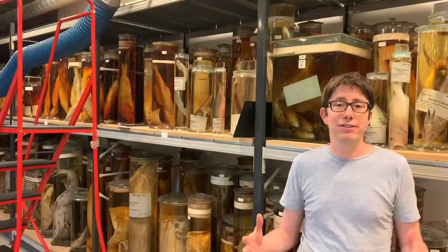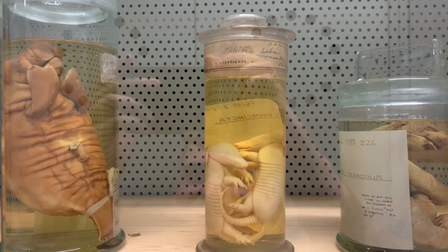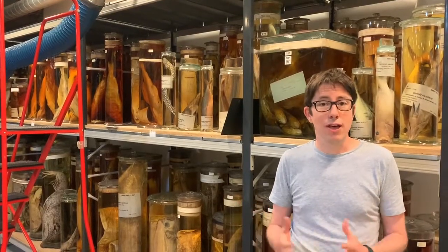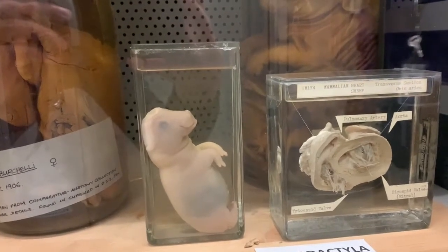The spirit collections here are vital to the study of biology, not just in the UK but globally. They're a resource that scientists, students, and even members of the public can use to learn more about the natural world and our understanding of the animals and plants within them.